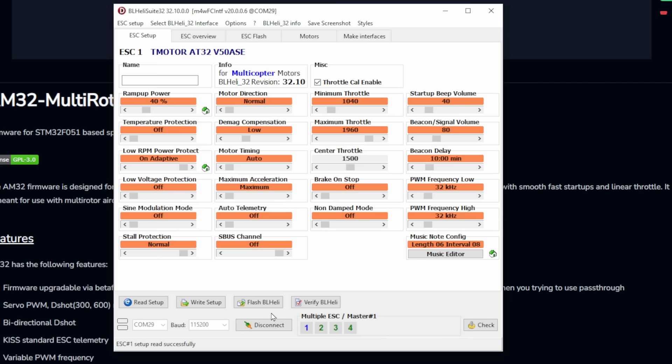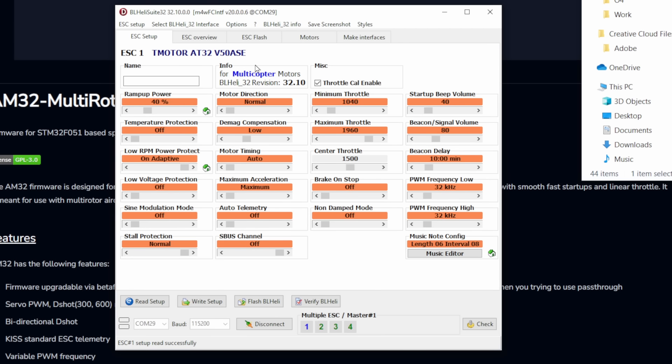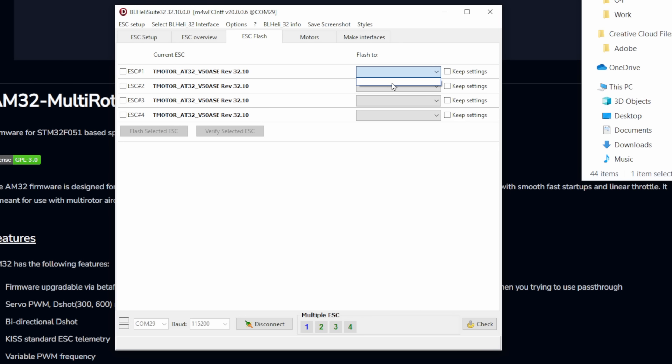BL Heli is a business that has ceased trading and will no longer be providing firmware updates, support, or any development for BL Heli 32. So where does that leave you if you have a BL Heli 32-based ESC? It's actually very simple. Your ESC still works today exactly as it did before. You can still use it, still configure it via the BL Heli configurator, and all options and features work the same. What you cannot do is update the firmware, as the ESC configurator will no longer connect to their servers since they're no longer online. But other than that, your ESC will work absolutely fine.